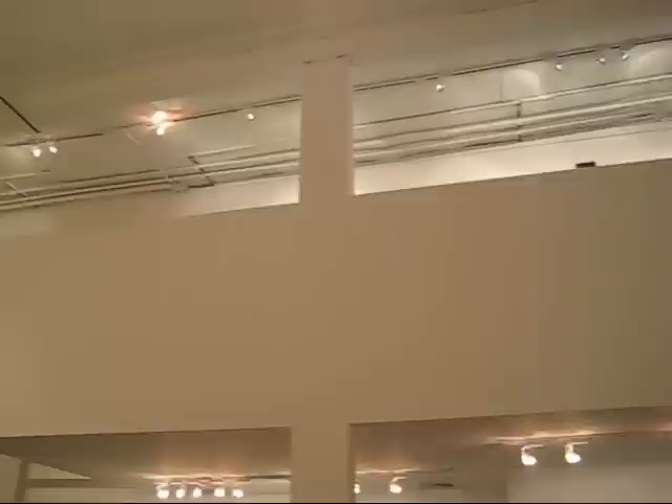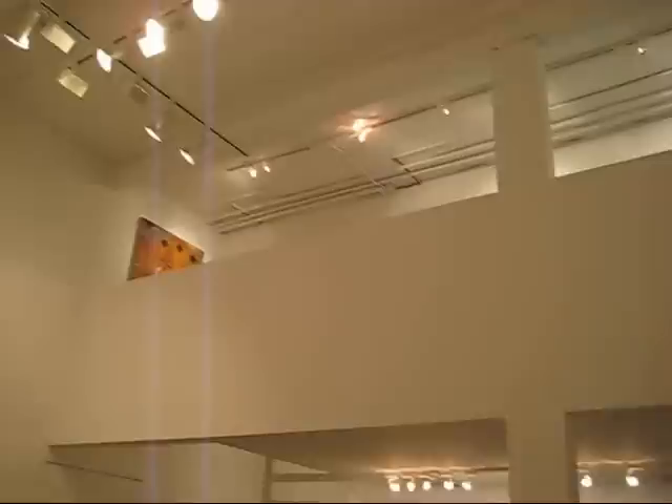One of the great things about the Metaphor Gallery is this catwalk they have up here. They must have about 20-foot ceilings here, and they consider this their project space.